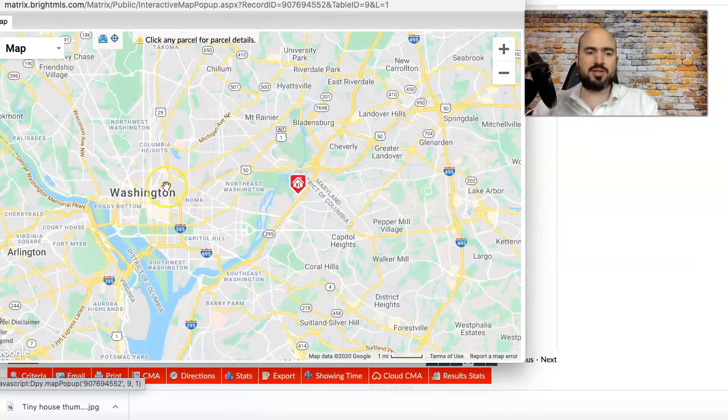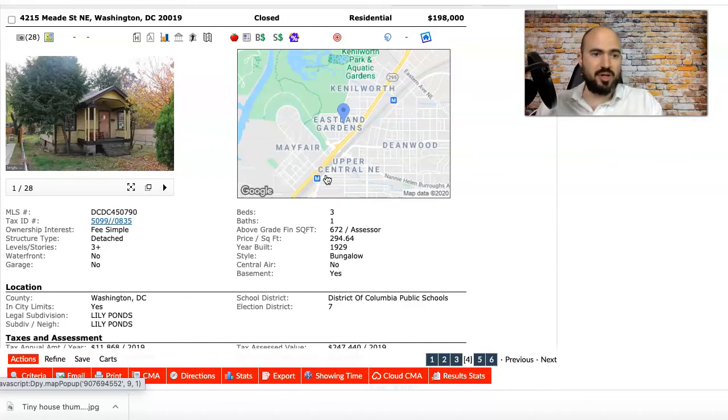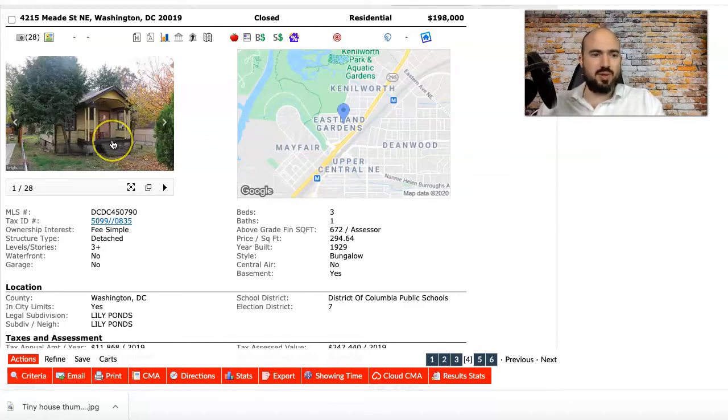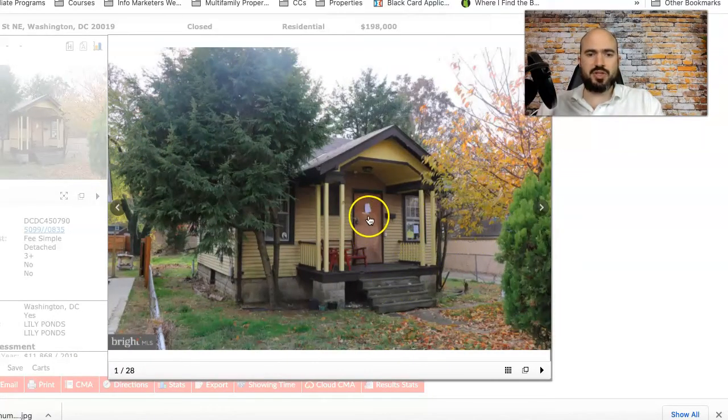The location isn't as ideal in terms of amenities — it's east of the river, where properties have traditionally sold for less, but they've been trending upwards like most of DC. Over on the other side you have the restaurants, downtown, the stadiums, and Nationals Park. This is still a great residential area, and there are two metro stations nearby, which helps resale value and livability.